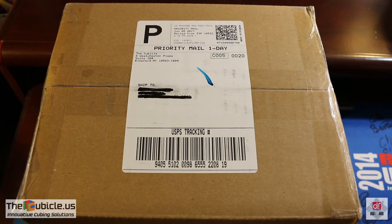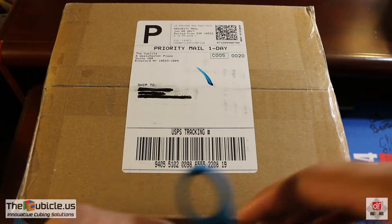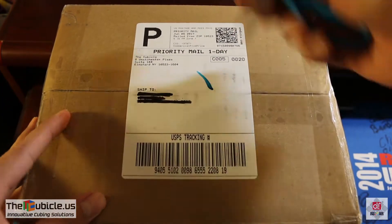Hey everyone, so I got this box in the mail today and I have an idea as to what's in here. It's from The Cubicle, but the box is a lot bigger than I had expected. They spelled my name in a really odd way for some reason, but I'm glad it got here quickly. So let's go ahead and crack into it.